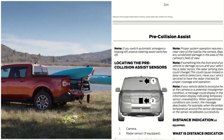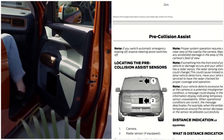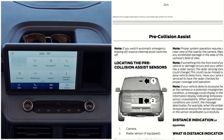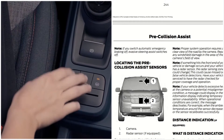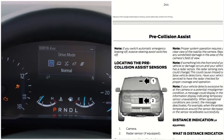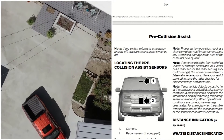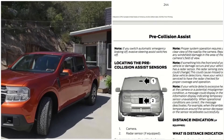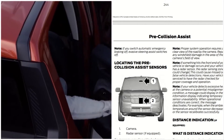Proper system operation requires a clear view of the road by the cameras. Repair any windshield damage in the area of the camera field of view. If something impacts the front end of your vehicle and your vehicle has a radar sensor, the radar sensing zone could change, causing missed or false vehicle detection — have your vehicle serviced to have the radar checked for proper coverage and operation. If your vehicle detects excessive heat at the camera or a potential misalignment condition, a message could appear in the information display indicating temporary sensor unavailability. When operational conditions are correct, the message deactivates.